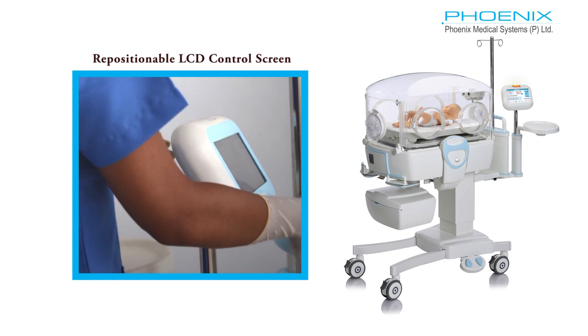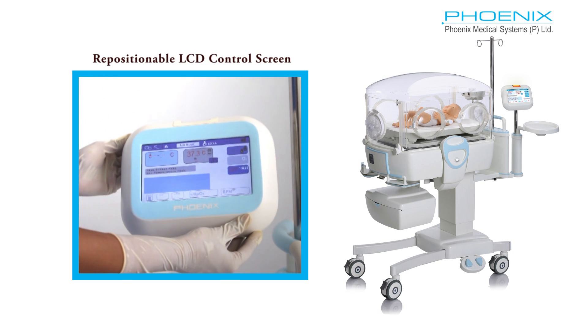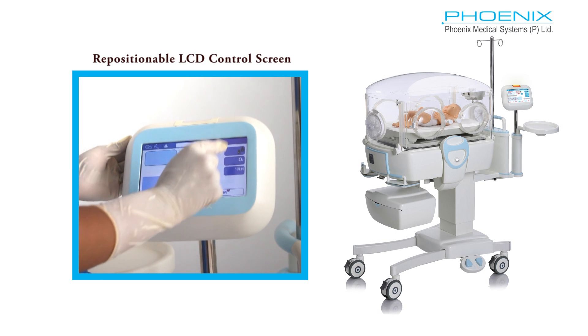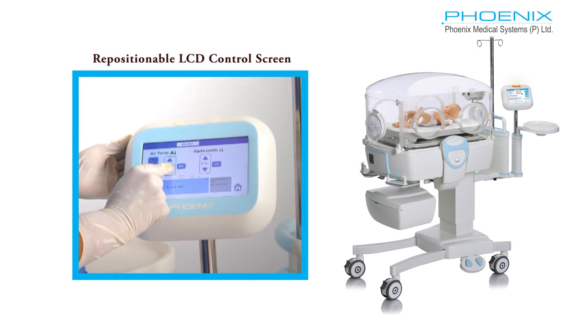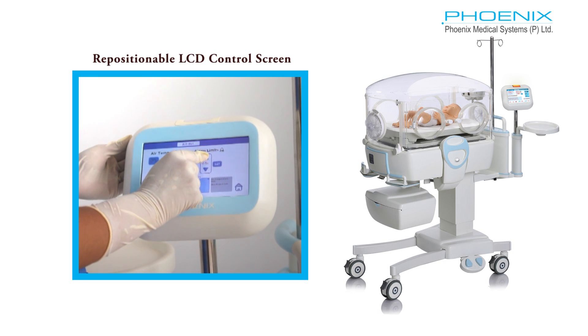The trendy 7-inch touch control panel provides instant access to monitor and control all vital parameters like temperature, humidity, SPO2, and weight on a single screen. It can be positioned at any angle based on the convenience of the caregiver.